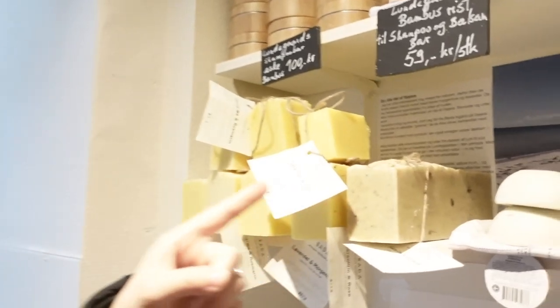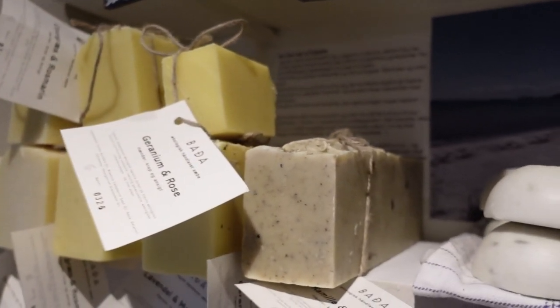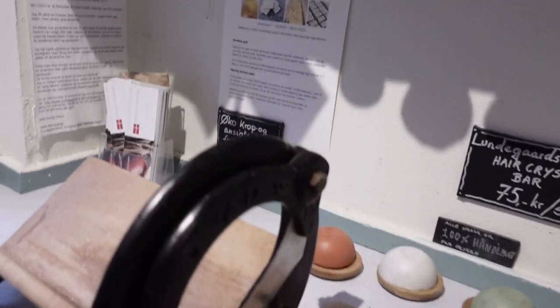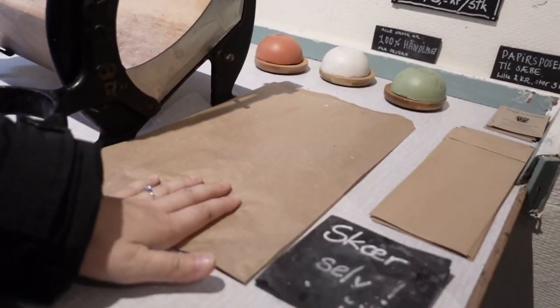Instead of buying liquid shampoo or shower gel, you can also choose to buy one of these soap bars that you can use for your body and also for your hair. You have these big soap bars and you don't need to buy it all — you can just put it on this old-fashioned cutting machine, cut the piece you need, then wrap it in paper, and it's good to take home.